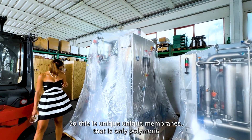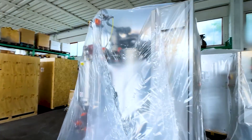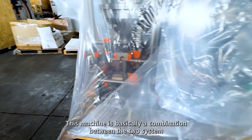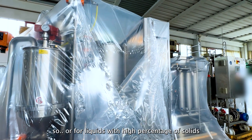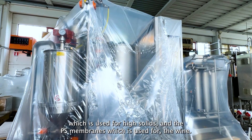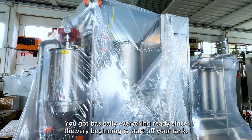We call these unique members — that is only polymeric, and this one is polymeric and stainless steel membranes. This machine is basically a combination between two systems of filtration, for wine and for leaves, tank bottoms, for liquids with high percentages of solids. In one machine you've got both the stainless steel membrane, which is used for high solids, and the PES membranes, which is used for the wine. The beauty of this machine is that you don't need to swap the membranes — you've got everything ready from the very beginning.